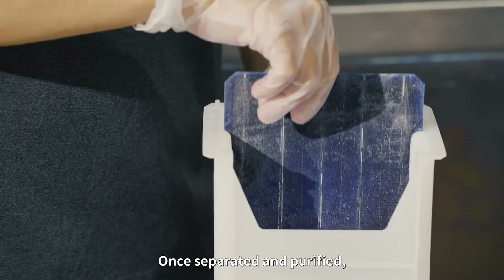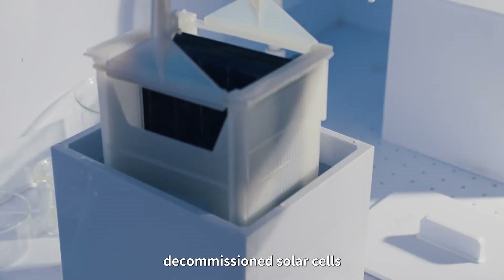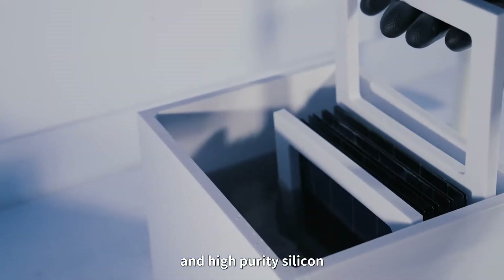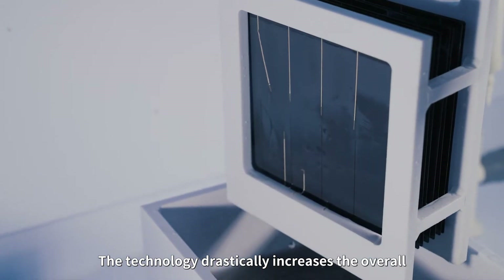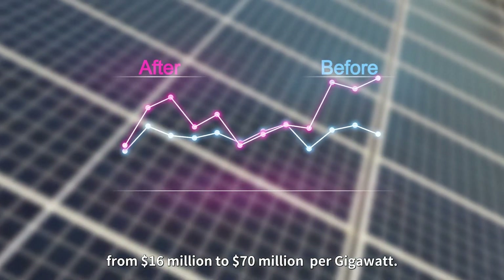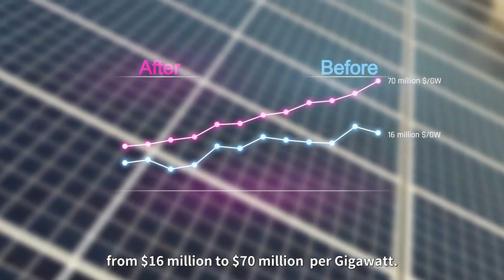Once separated and purified, decommissioned solar cells are made into reclaimed silicon wafers and high-purity silicon. The technology drastically increases the overall rate and value of recycling solar modules from $16 million to $70 million per gigawatt.